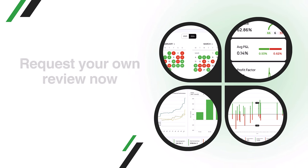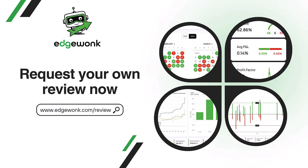This was a really interesting journal review. We were able to identify specific areas in the trading journal that are underperforming and some that are overperforming, and we were able to give the trader a clear action plan to go forward. I hope you enjoyed the review. If you want us to review your journal in one of the next videos, go to edgewonk.com/review. We look forward to hearing from you.